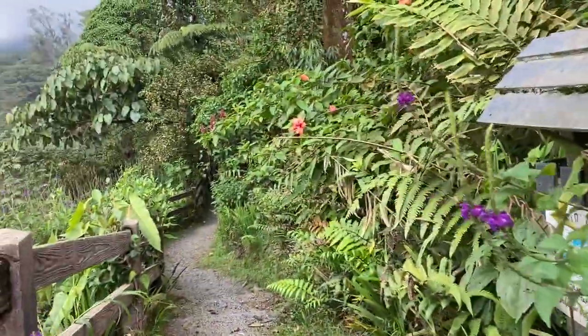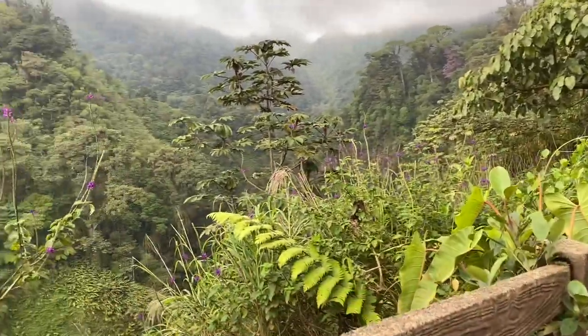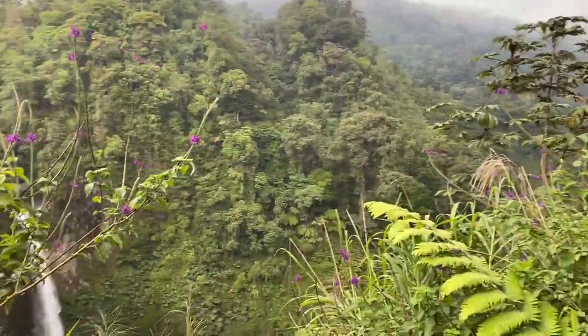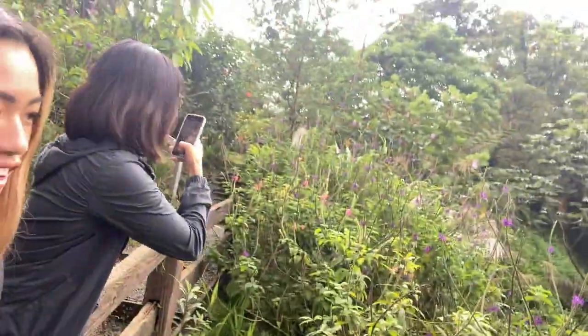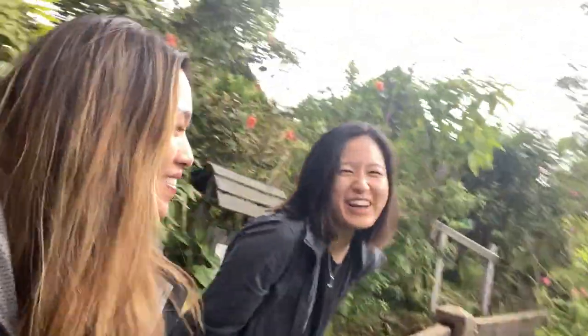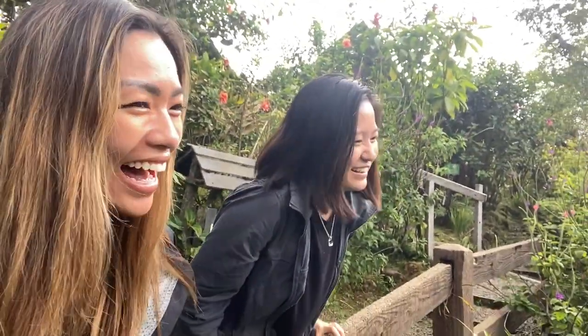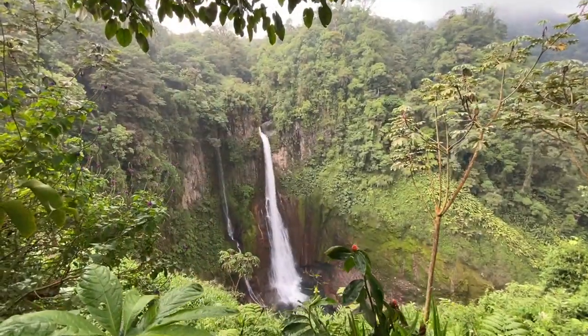Next, we went to the Catarata del Toro. Oh my god, I feel like I'm an avatar or something. So Amanda and I drove two hours on freaking potholes — we didn't know where we were going, we almost didn't make it — but the view is definitely worth it. Holy balls.